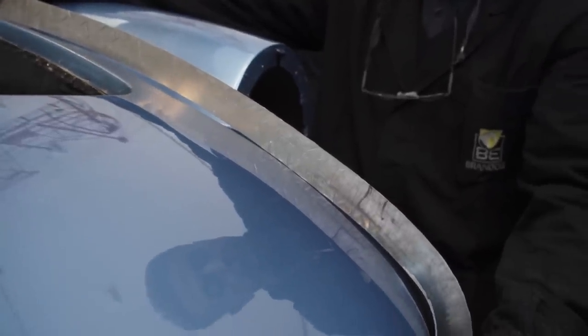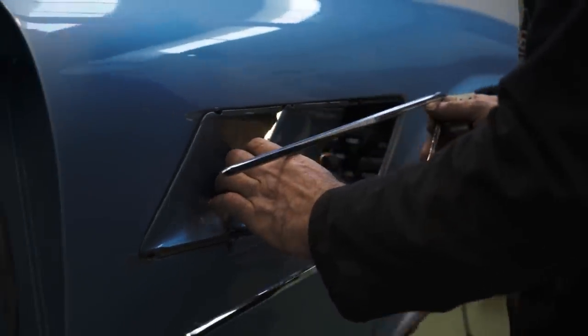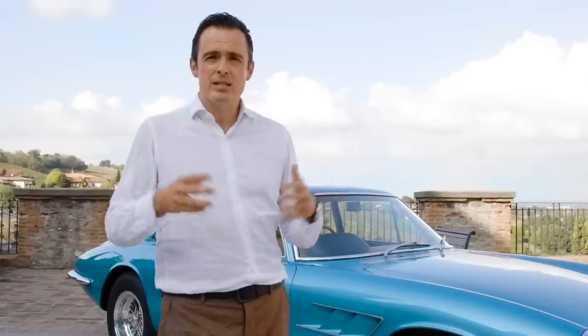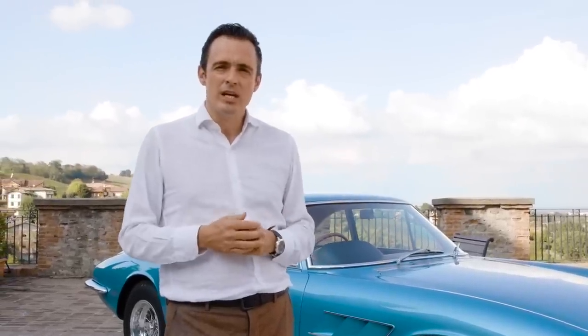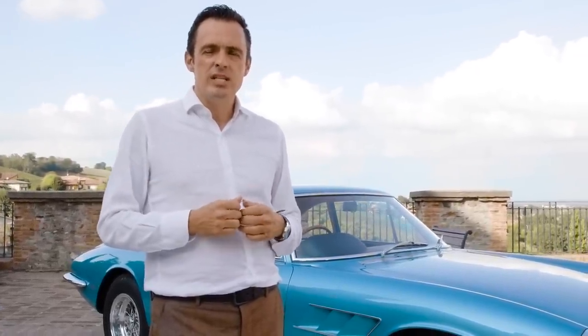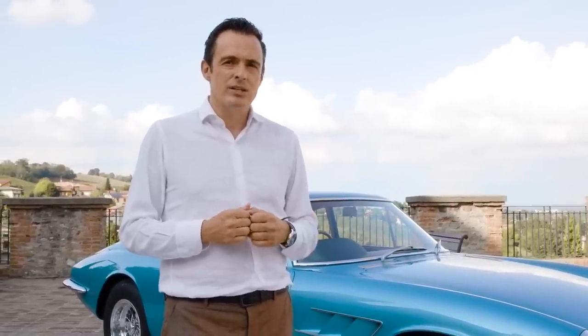How it's turned out is, for me — and we restore a lot of cars, by the best restorers in the world, normally in the Modena region — I don't think I've ever seen a 60s GT Ferrari of the same level of restoration quality as how this car has turned out.